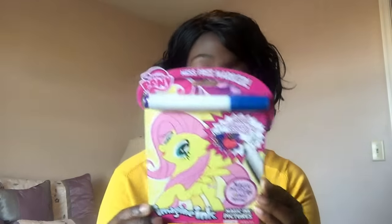I also got this mess-free marker coloring book — it's My Little Pony — and it comes with a mess-free marker. I love these because the marker only shows up on the special paper, so it doesn't make a mess. This was at the Target Dollar Spot for three dollars.